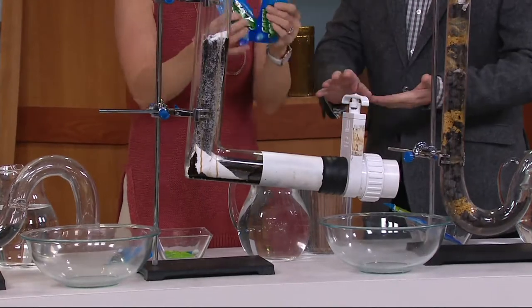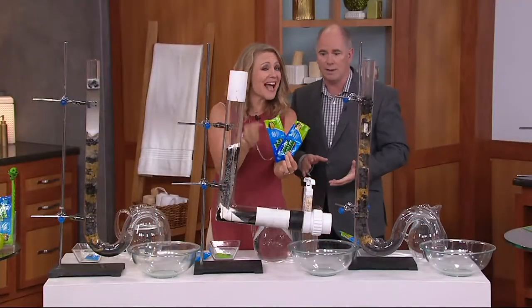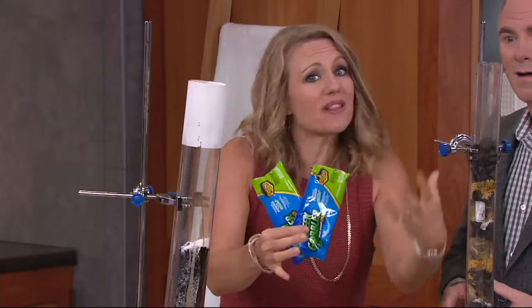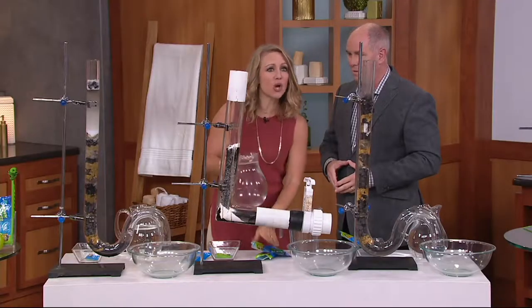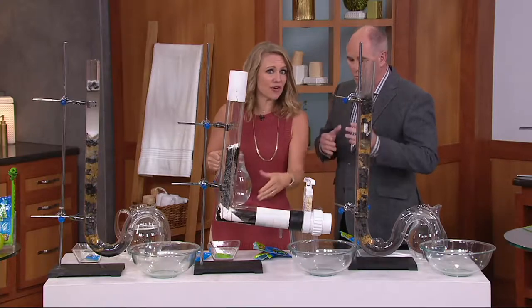Most liquid drain cleaners say it right on the bottle: do not use in a commode, you can't use them in toilets. Green Gobbler, you can. It's not only safe for toilets, it's even safe for monthly maintenance if you want to keep your drains free-flowing. For toilets, if you have a toilet clog, you're going to use two packets and let it sit overnight.